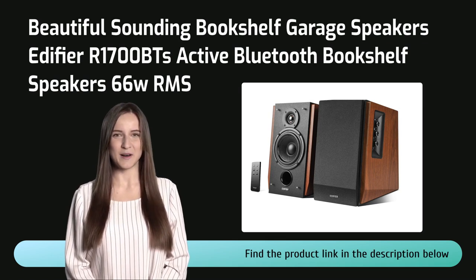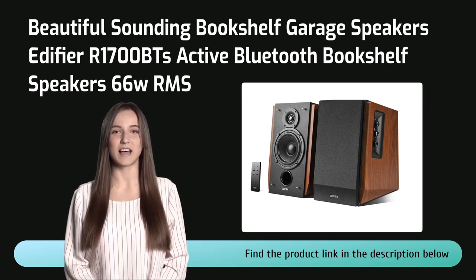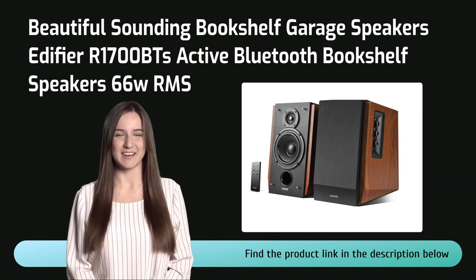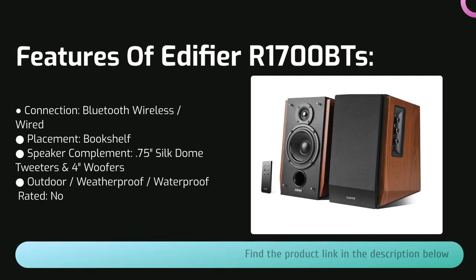A different approach to wall-mount variety: the Edifier R1000 700 BT is designed to be placed on a shelf and to project beautiful sound with room-filling volume and amazing detail and musicality into even larger spaces. For well under $200 a pair, the Edifier speakers are incredibly exciting-sounding with deep, powerful bass that supports any kind of music with real impact and intensity, smooth extended highs with tons of detail and not a drop of harshness or distortion.